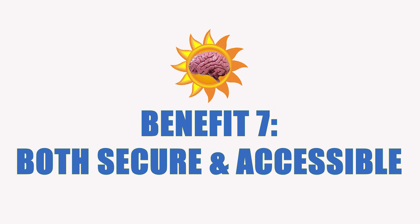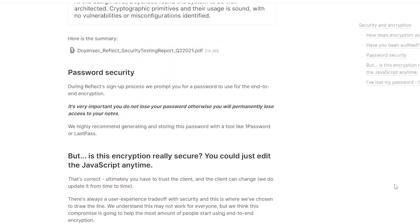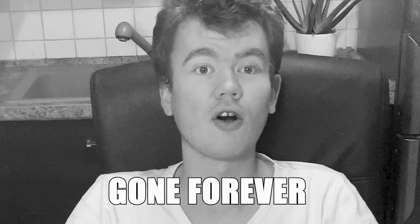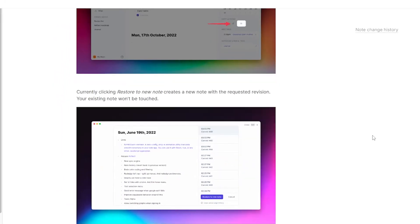One of their core values is security, which definitely shows in how notes are handled. When you first open up Reflect, you're prompted to enter a secure password which they cannot access. So if you forget it, your notes are gone forever. If you're looking for both an accessible and secure app, Reflect is a very good option. You can also go back and see any changes that have been made to a particular note, which is very useful if you change your mind or accidentally remove something and want to recover it.